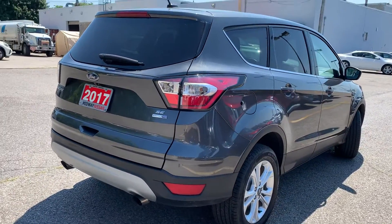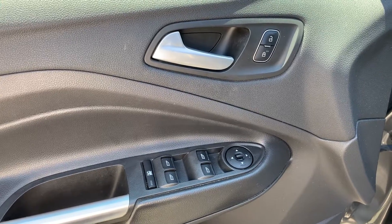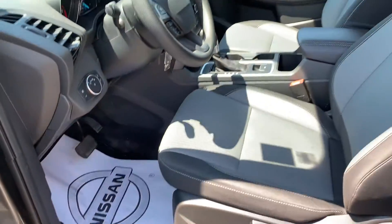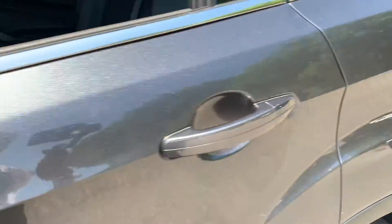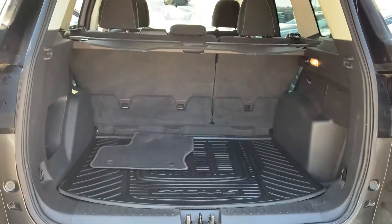Now let's take a look at some of the features on the inside. Starting with the driver's side door, this vehicle has powered mirrors, locks, and windows with an automatic driver's side window. There is room for up to five passengers and plenty of space in the trunk.